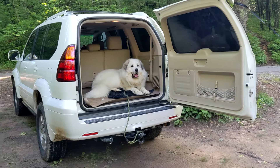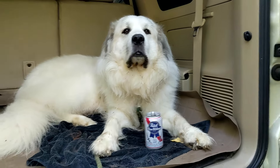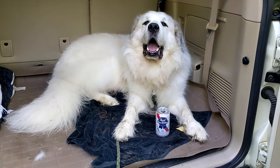What do you think, Tater? You like that? You like a little PBR? Do I need to lock this thing up? Yes, bro.